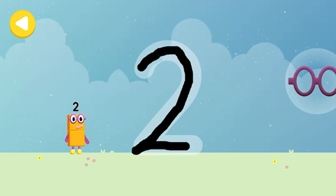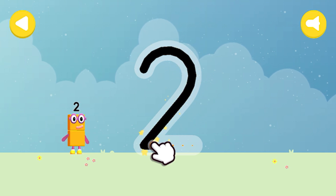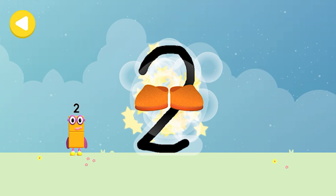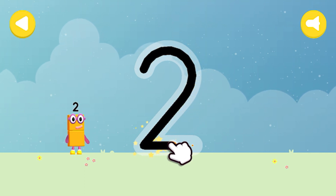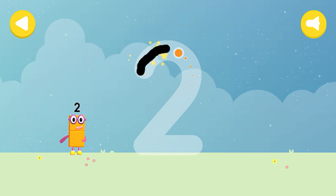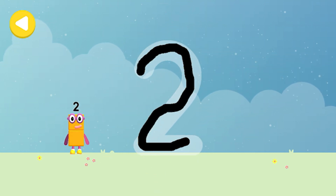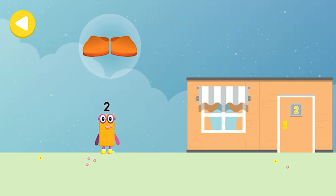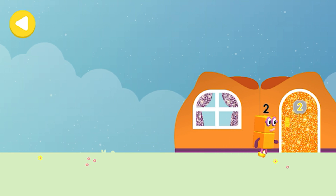Glasses — amazing! You made writing magic. Look what appeared when you traced this number. Have another go. Two shoes — brilliant! You made writing magic — do it again to unlock another favorite thing. Two socks — yay, you made writing magic! Glasses, two shoes, two socks — drag one of the number block's favorite things onto their home. Hooray, you helped this number block go back home!